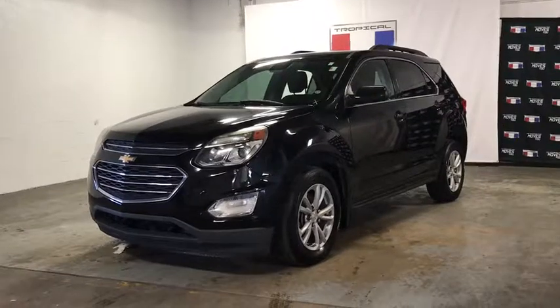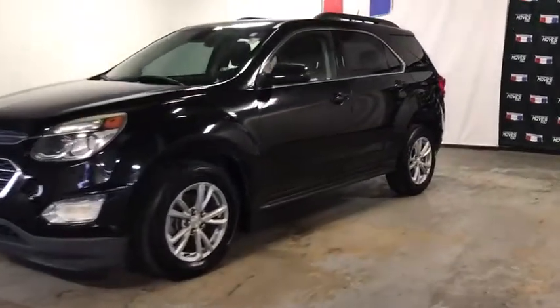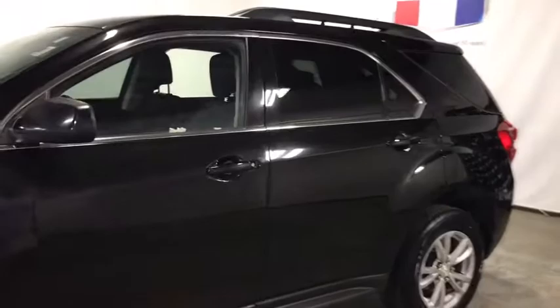We are pleased to show you the 2016 Chevrolet Equinox. Fuel efficiency, safety, and value equals the Chevy Equinox.